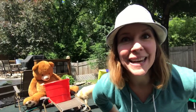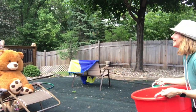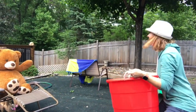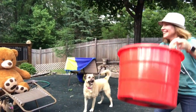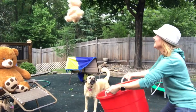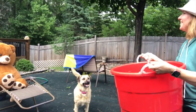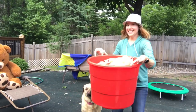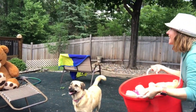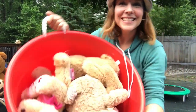Let's see if Mr. Bear can do a better job. Mr. Bear is going to throw them to me and I'm going to try to catch them. One, two, three, four, five, six, seven. Is that all? Great job, Mr. Bear. We got all seven bears in there.